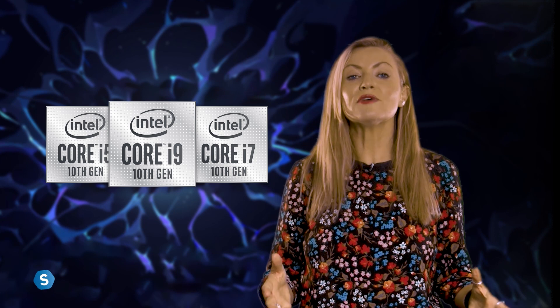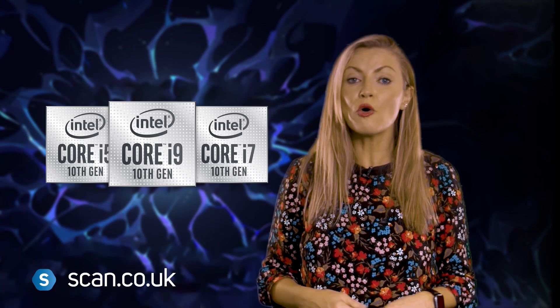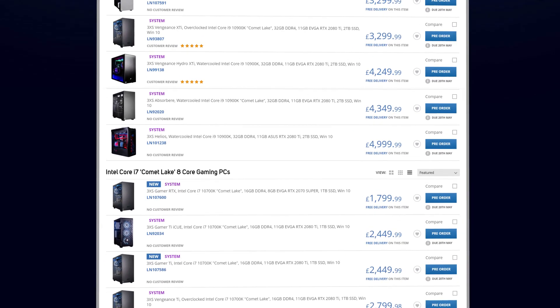Scan sells a complete range of Intel 10th Gen processors and motherboards, available as parts to build or upgrade your own PC. Alternatively, why not take the hassle out of upgrading and check out our range of professionally built 3XS systems.